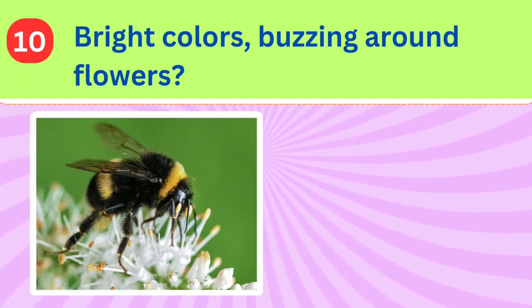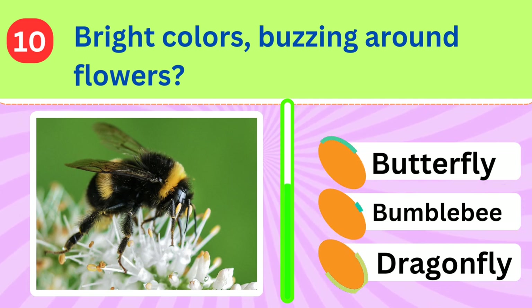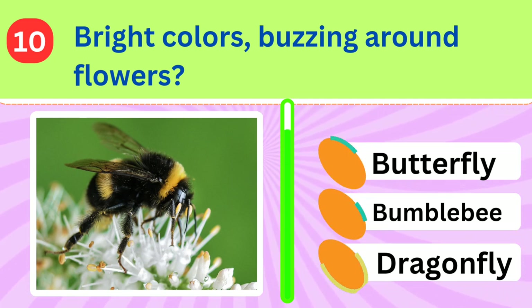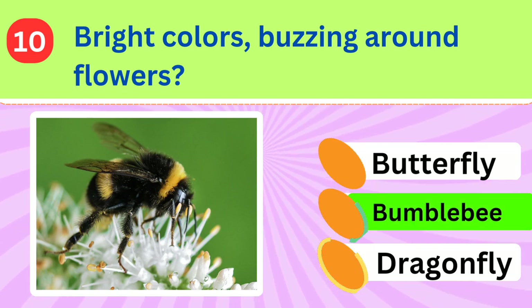This tiny creature is known for its bright colors and striped appearance, often seen buzzing around flowers. What is it called? Bumblebee.